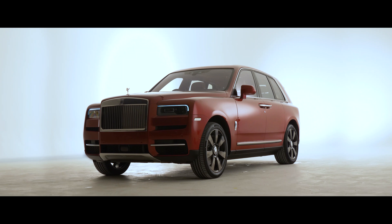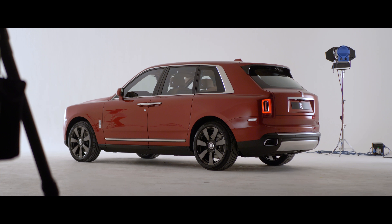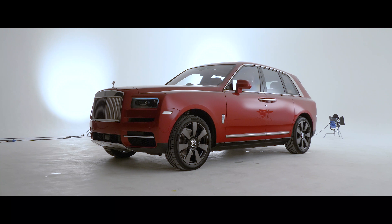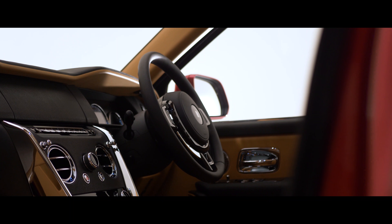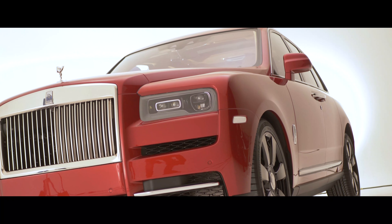We're here at a secret location in West London for a very special sneak peek at this, the Rolls-Royce Cullinan. As you can see, it's no shrinking violet. Rolls-Royce are a little bit late to the SUV party, but they've certainly arrived with something big and bold, and it's not very ashamed of it either.